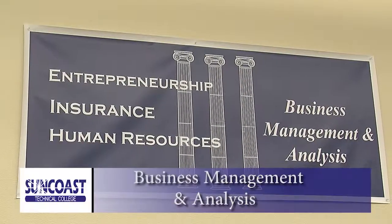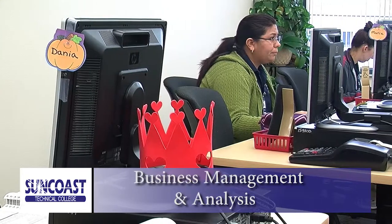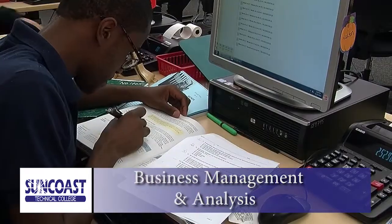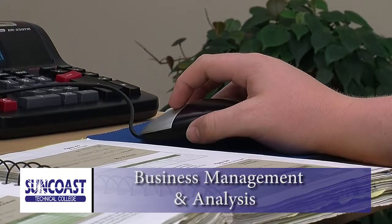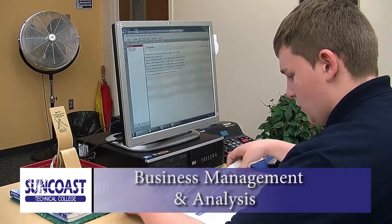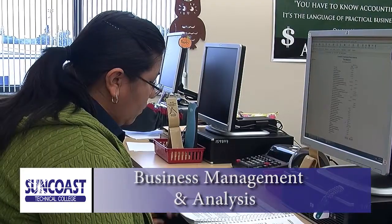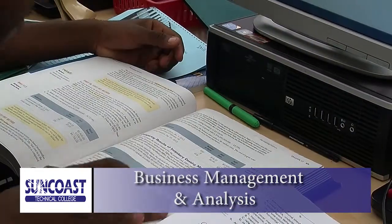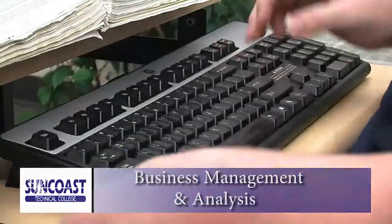Students in this program are prepared for employment as, or advancement to, an information technology assistant, manager trainee, or supervisor. The program offers a broad foundation of knowledge and skills, expanding the traditional role of the supervisor. The content includes communication skills, forms of business ownerships and organizational structure, business law concepts, leadership skills, government regulations, human resources, and career development.